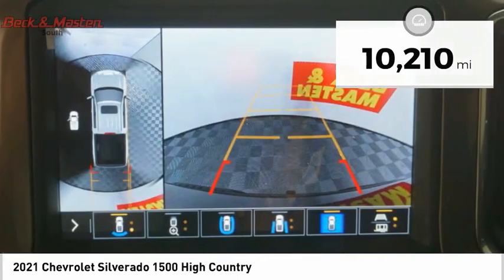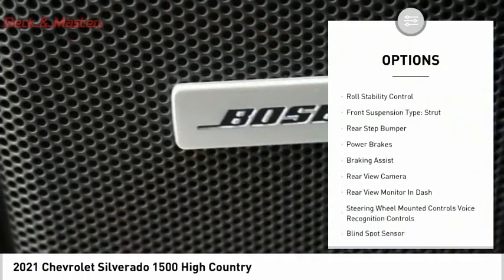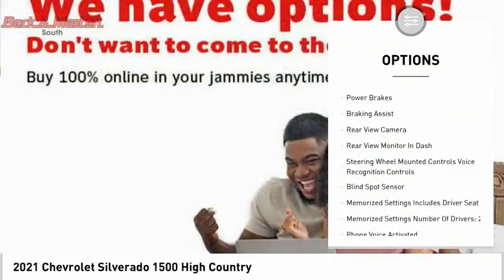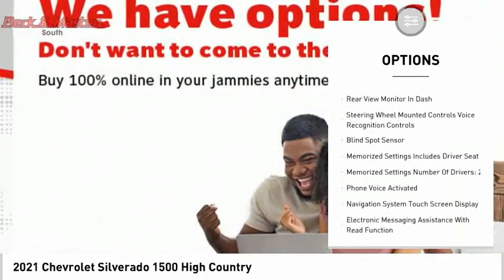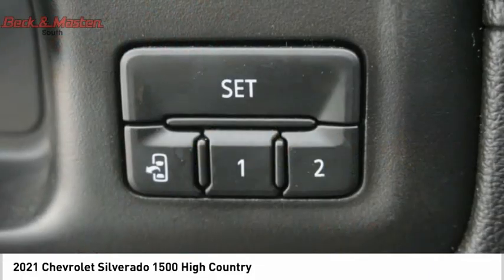Here are some of this vehicle's great options: power windows with safety reverse, remote engine start, cargo bed light LED, traction control, stability control, roll stability control, front suspension type strut, rear step bumper, power brakes, and braking assist.